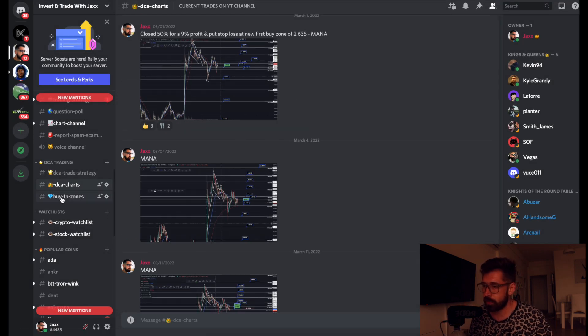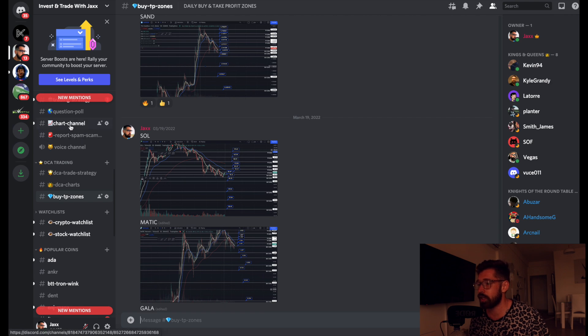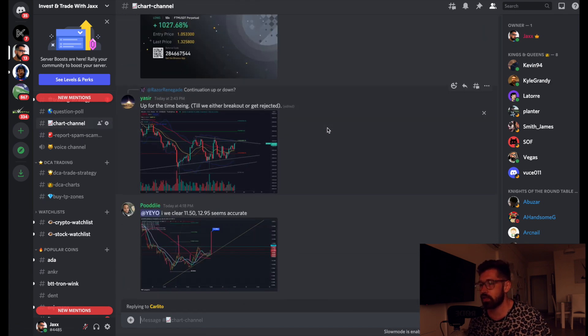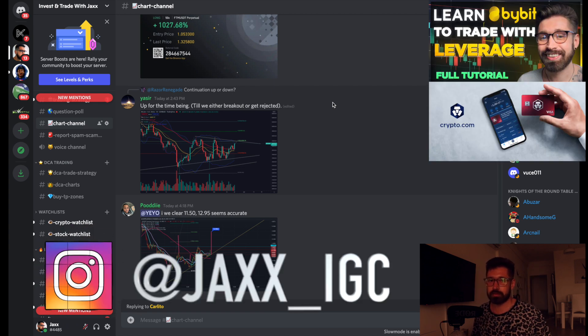That's it for XRP. Shout out to the Discord where we have live trades for many altcoin projects, buy and take-profit zones, and the DCA trade strategy fully explained — over 1,800 members. Price of a coffee. If you want to trade with me, sign up to Bybit. Check out my Instagram for my personal travels — currently in Accra, Ghana. See you in the next video, much love, take care.